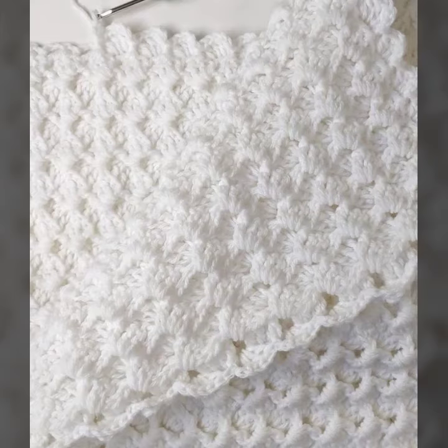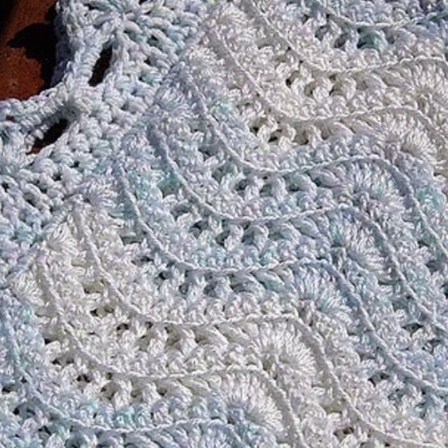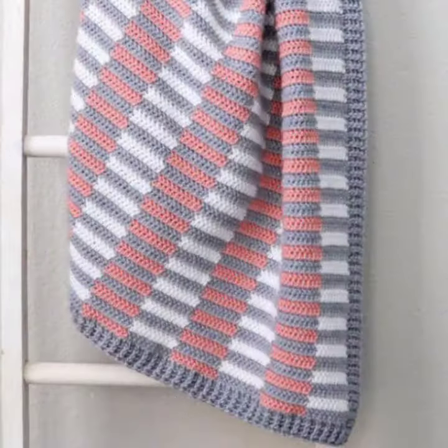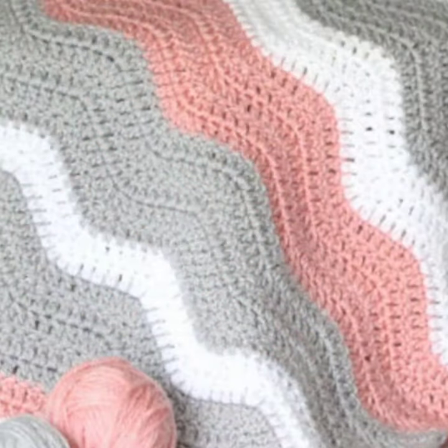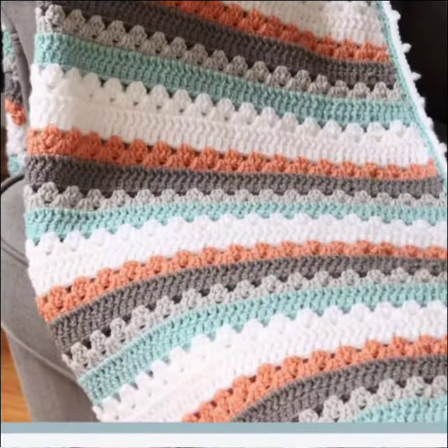Hello friends, welcome back to my YouTube channel. Today I will talk about a more stylish and gorgeous collection of the most demanding crochet blanket patterns. Different designs, different ideas, different color combinations and contrasts are for you.